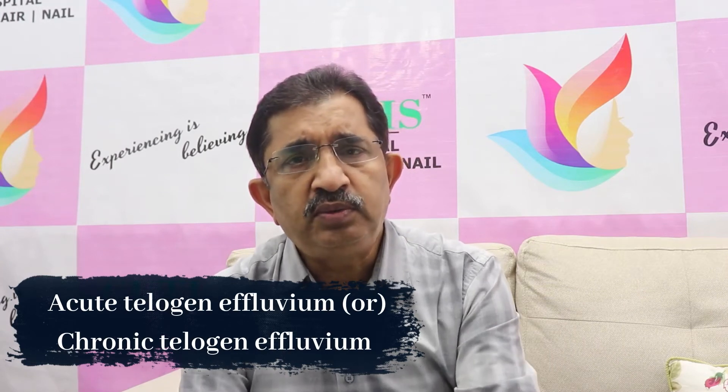We now know that hair loss is a definitive possible outcome when the patient is on chemotherapy.